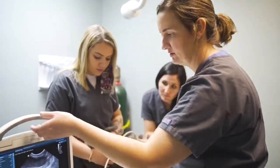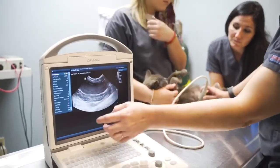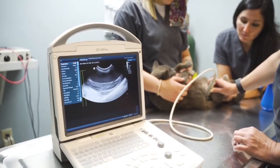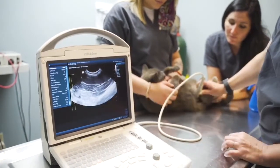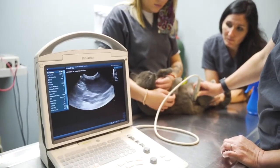On ultrasound, fluid is black. This is our uterus right here. You can see this grainy looking stuff — I'm afraid that's infection. I don't see any signs of pregnancy, and with that uterus being really, really large like that, it seems like she may have some infection going on, even though she's not really sick.